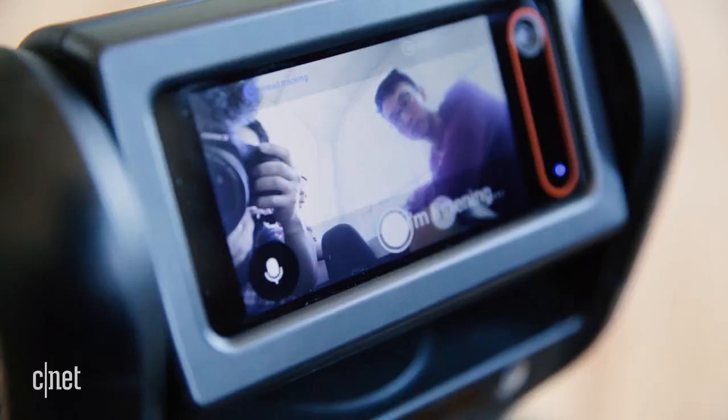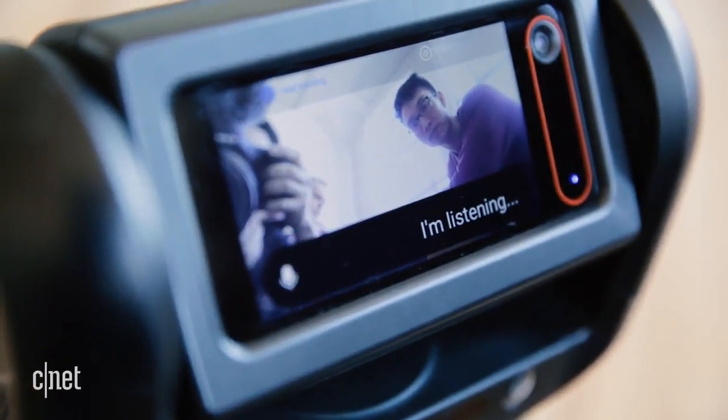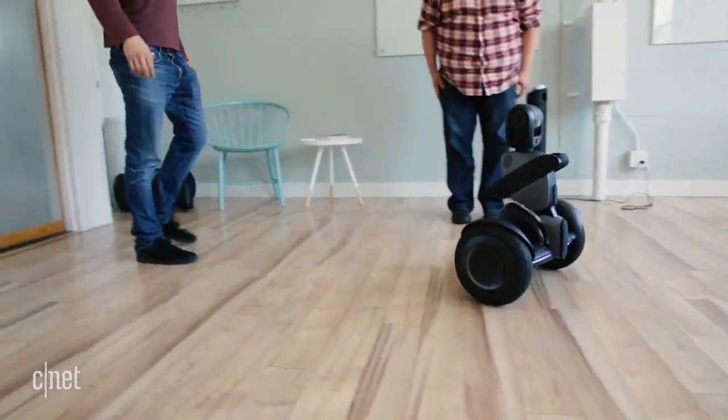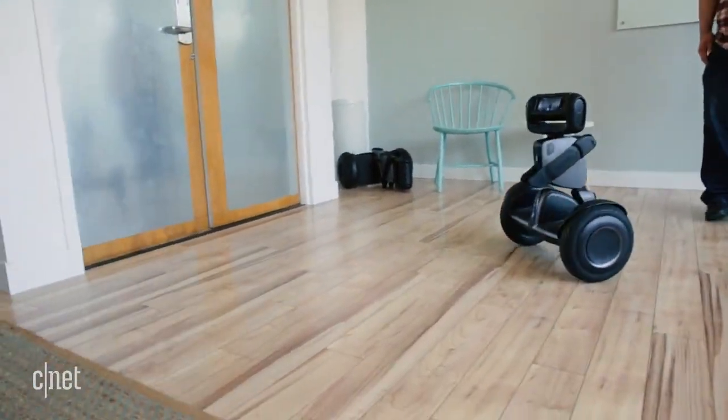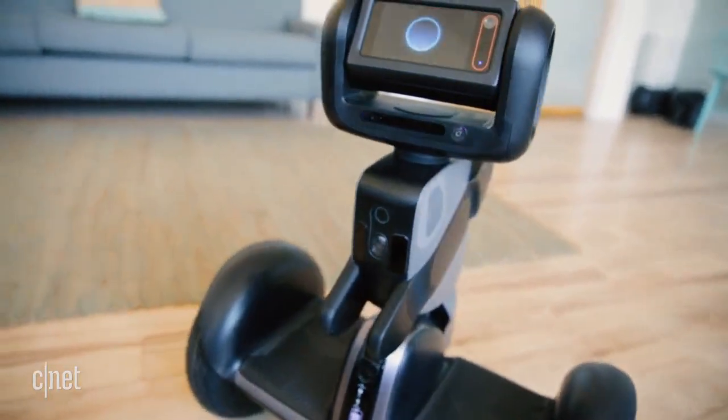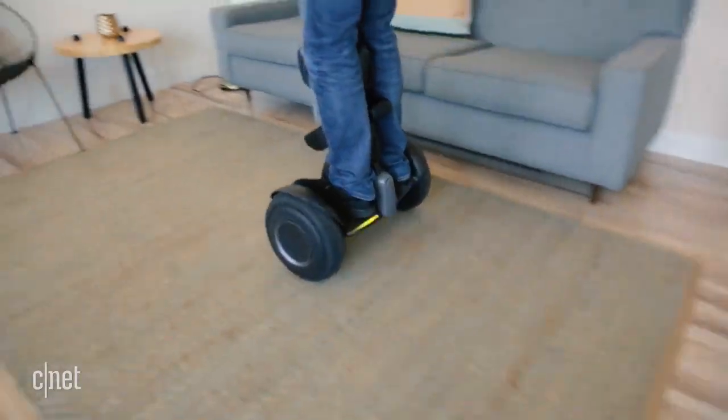Its true potential has yet to be identified, and that is one of the reasons the company Ninebot, which makes the Loomo, is launching a crowdsourcing campaign on Indiegogo. The company hopes to hear from early adopters about how they might use the Loomo. As always, please note that CNET's reporting on crowdfunding campaigns is not an endorsement of the project or its creators.